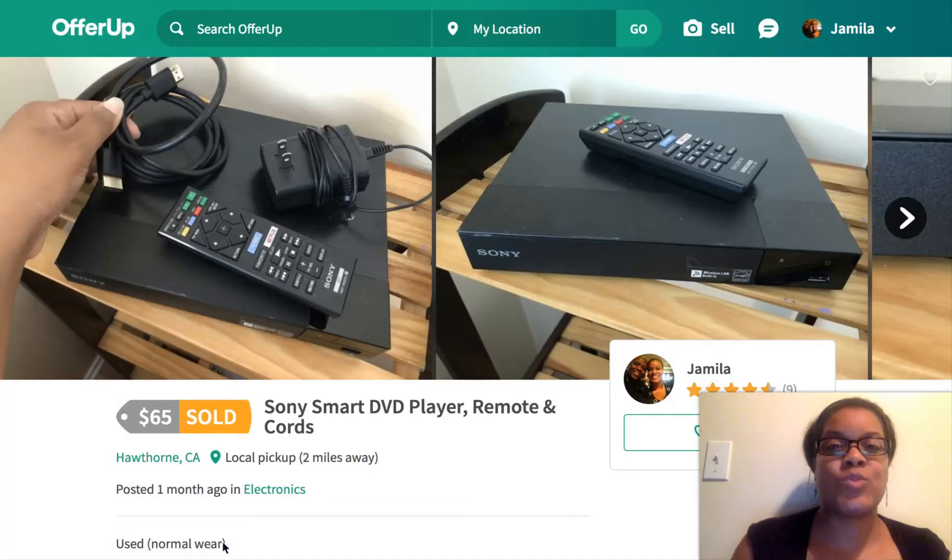So I use this one app — OfferUp. I use tons of apps, but this app, OfferUp, is the one that made me more than $75 this weekend. As you can see here, I have a DVD player on the screen. It's in extraordinarily good condition. I bought it for like 80 bucks and I just resold it because I moved recently and no longer own a TV.